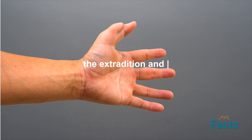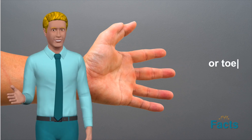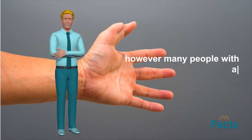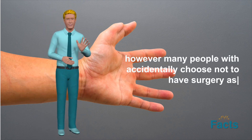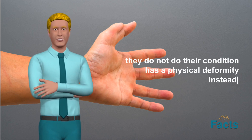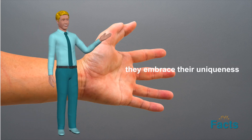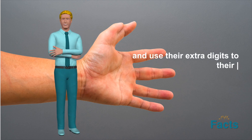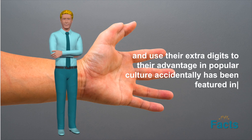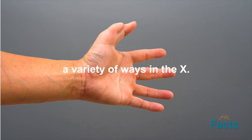In conclusion, hexadactyly is a relatively rare condition in which a person is born with six fingers or toes on one or both hands or feet. While it may seem like a physical anomaly, it is not necessarily a disadvantage and can even be advantageous in certain activities. Hexadactyly can be corrected through surgery, but many people with the condition choose to embrace their uniqueness and use their extra digits to their advantage.